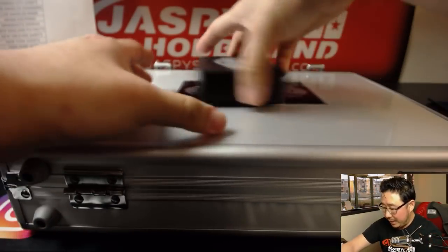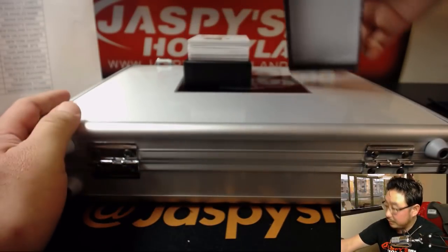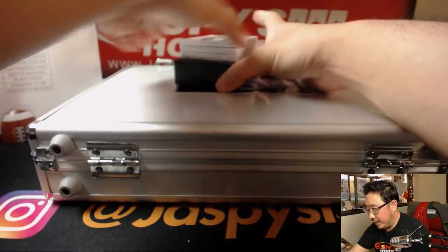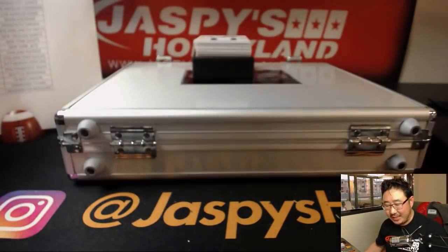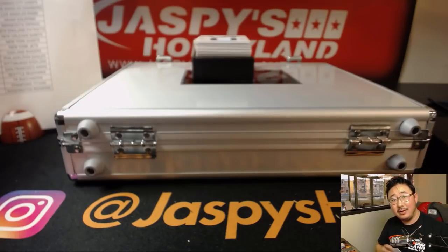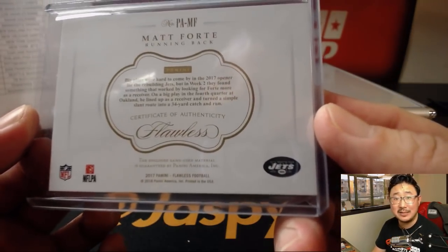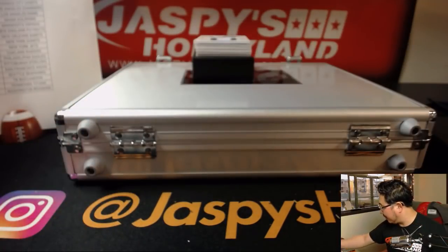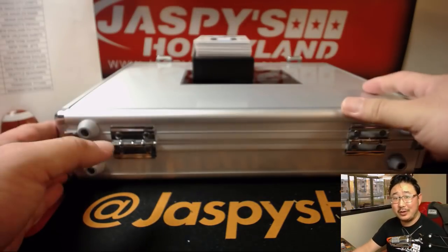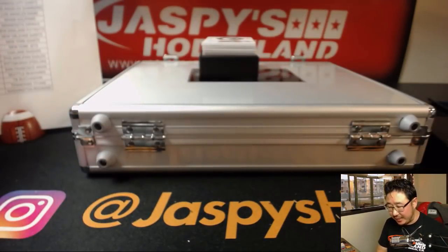Let's do the ones in the box first. Card on top looks awesome — 14 out of 15, Matt Forte for the Jets, goes to Adam Copperman. That's a game-used jersey. Very cool. We've got a lot of good stuff on Jaspi's Hobbyland on Twitter and Instagram. Next up: Marcus Mariota, 14 out of 15 — nice patch there for EA and his Titans.